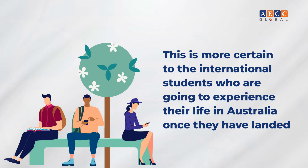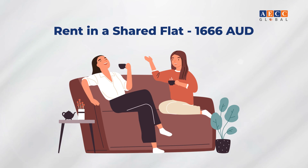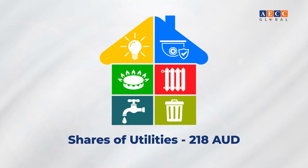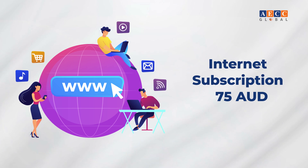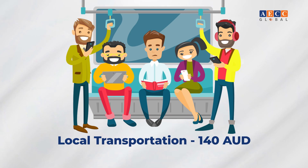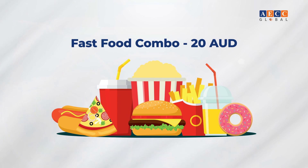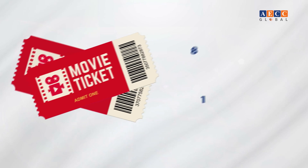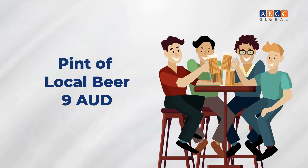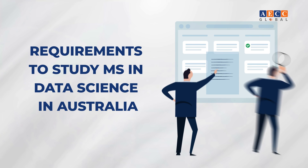Cost of living in Australia for international students: rent in a shared flat is 1,666 Australian dollars, utilities share is 218 Australian dollars, internet subscription is 75 Australian dollars, local transportation is 140 Australian dollars, a fast food combo is 20 Australian dollars, and a cinema ticket is 18 Australian dollars.